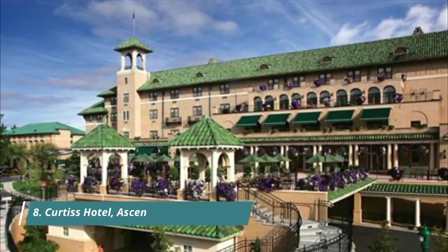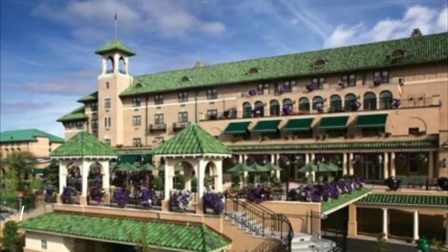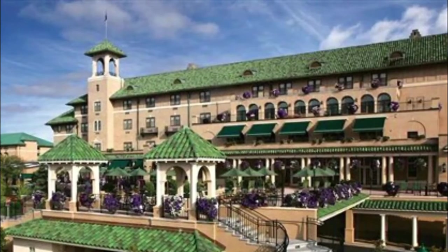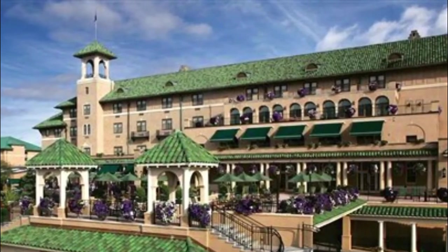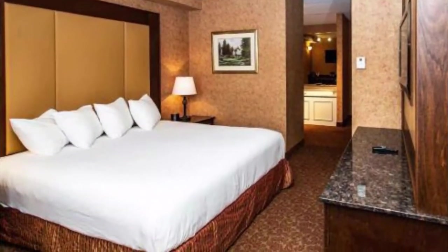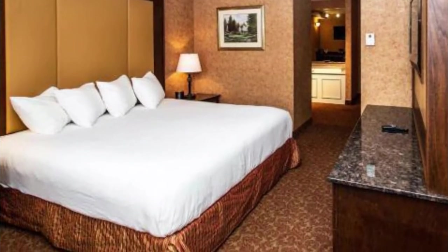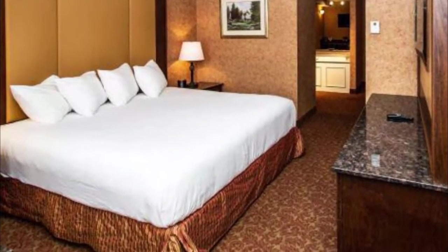Number 8: Curtis Hotel, Ascend Hotel Collection. This is our second time staying at the Curtis. The room and amenities outdid our expectations. The highlight of our stay came from the spa — my husband and I had the pleasure of booking two 90-minute massage treatments with Nicole.